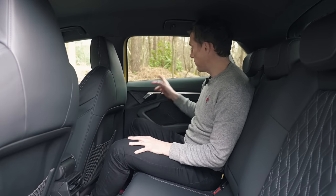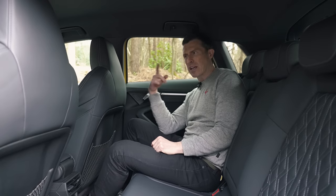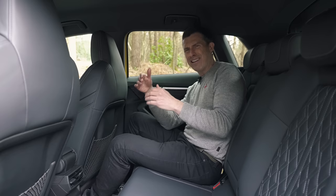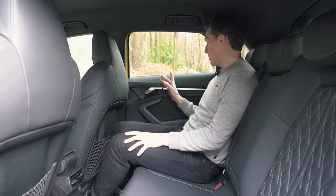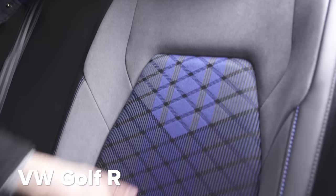To be fair, Audi has cheaped out a little bit with the materials in the back of the S3 as well — it's scratchy back here. It wasn't like that in the previous S3. I think all VW Group cars are now a little less quality-feeling than their predecessors. I'm not sure if that's down to the huge diesel-gate fines or because they're investing so much in electric car technology that they're having to cut costs somewhere. Anyway, that's the only bit that feels cheap — these leather seats are lovely, much nicer than the ones in the back of the Golf.